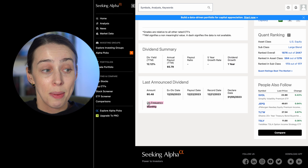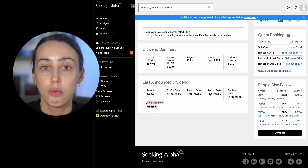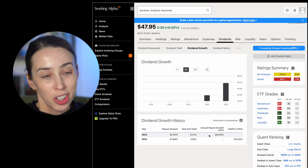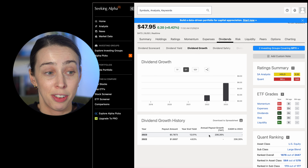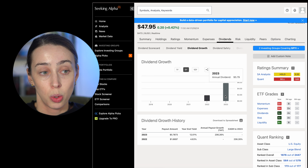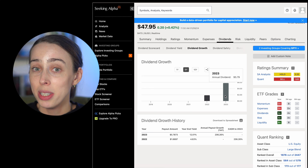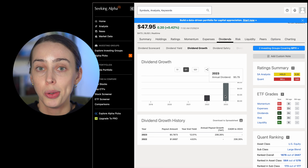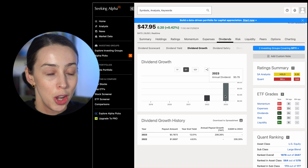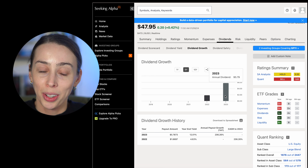It is a monthly dividend paying ETF, so investors looking to receive regular passive income on a month-by-month basis may want to look into this. They did actually grow their dividend between 2022 and 2023. So if this continues — and it's very early days — they could position themselves not only as a high dividend yield ETF but also as a dividend growth ETF. Not saying that's going to happen — we need to wait and see — but so far they have increased it. At least that's one year in the bag.